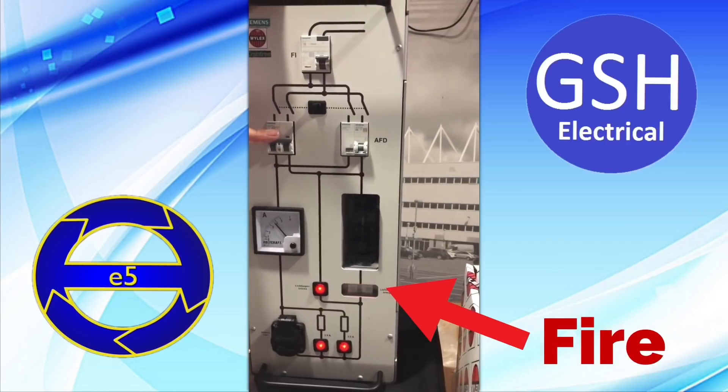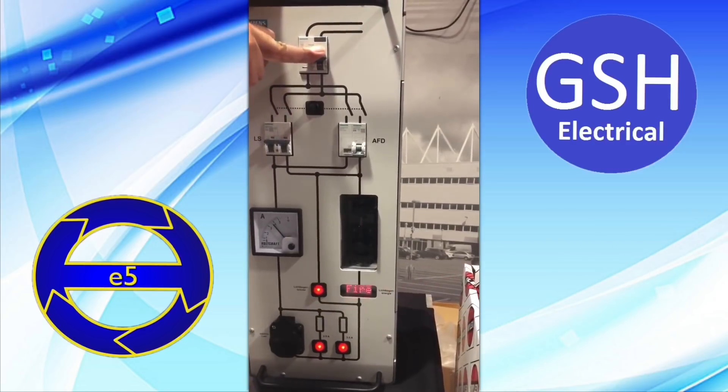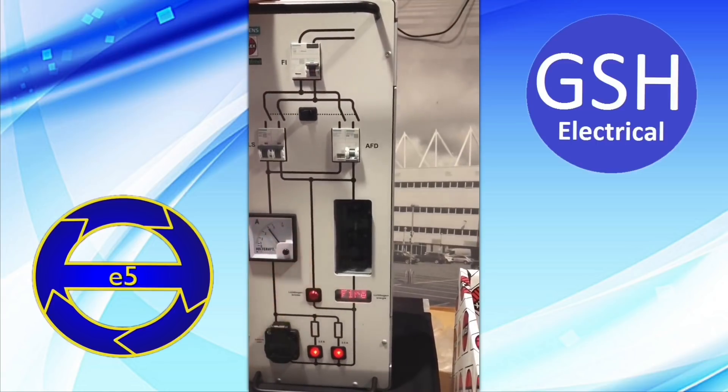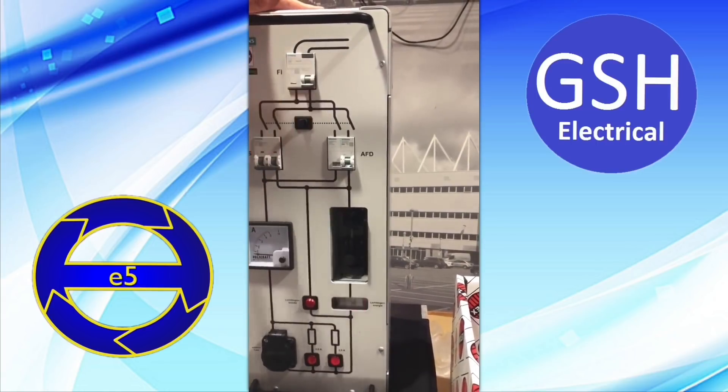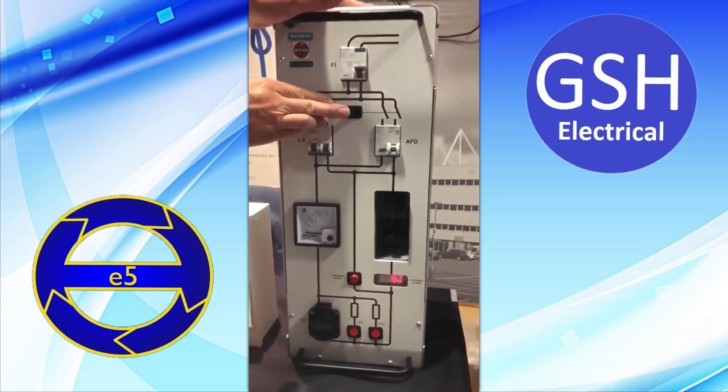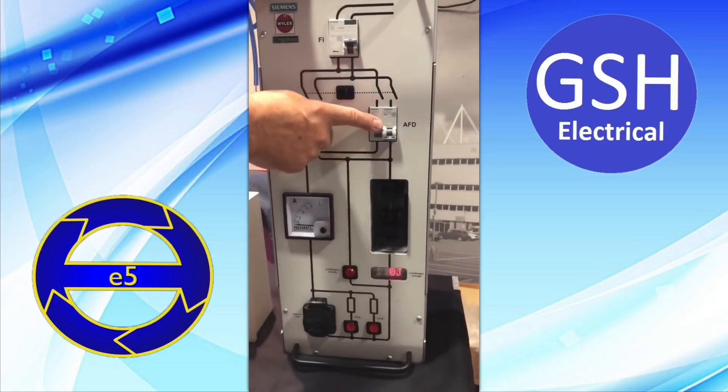In the demonstration, the standard circuit isn't tripping — nor is the RCD — it's holding the circuit. Switch that off, then switch the power over to the AFDD circuit.